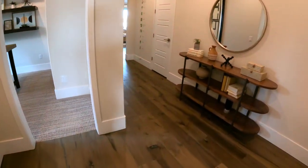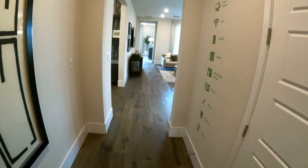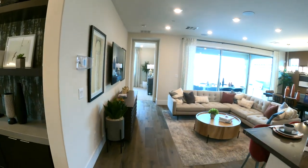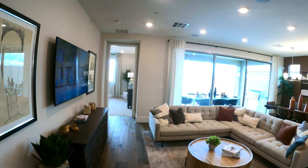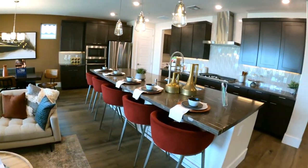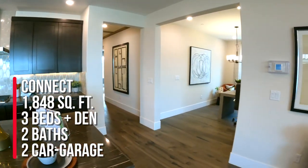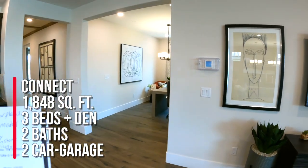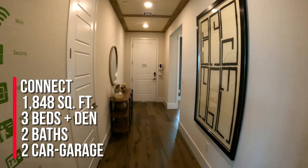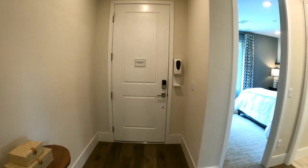When you buy new construction, where you want to spend your money is on flooring and kitchen. Most of the homes, the only area that comes tiled is going to be your wet areas — your kitchen, bathrooms, laundry room, and entryway — but definitely spend money on flooring and kitchen. To summarize this floor plan: we're looking at the Connect model, 1,848 square feet, three beds, two baths, a den, and a two-car garage. If you're looking to buy new construction, I am your new home sales expert — call me anytime, and we'll see you on the next video.